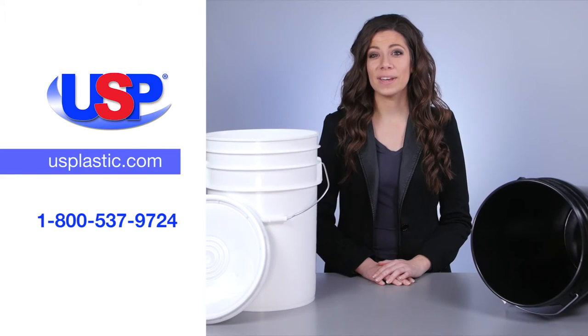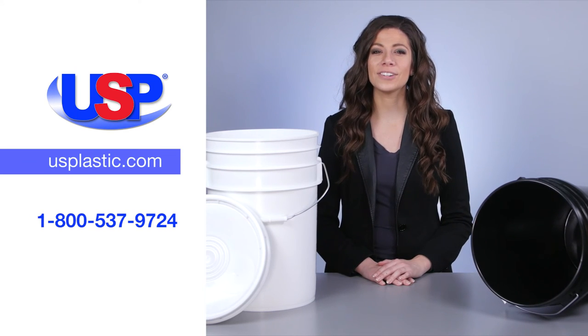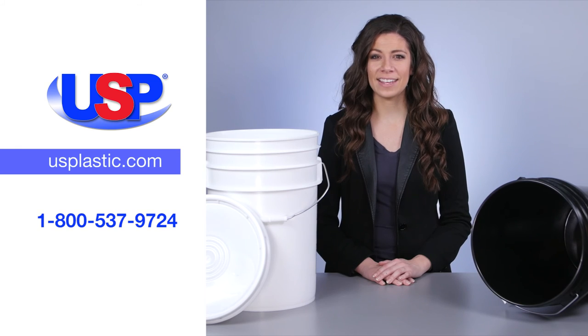For more information on our great assortment of round buckets and pails, visit us online at usplastic.com or call us at 1-800-537-9724.